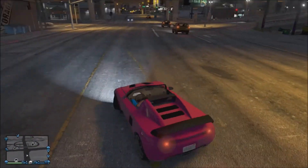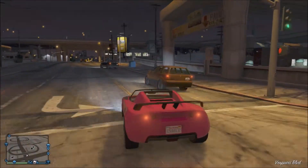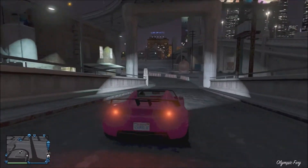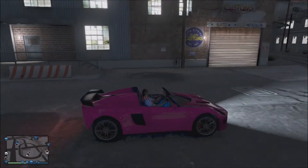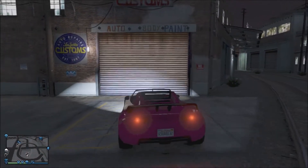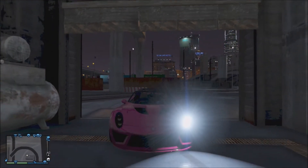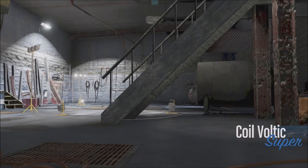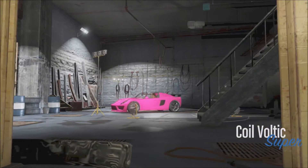This vehicle is not a convertible, it's a supercar, so just keep that in mind. I was going to buy a Voltec but I didn't have enough money. I just wanted a supercar, so I got the coil Voltec.